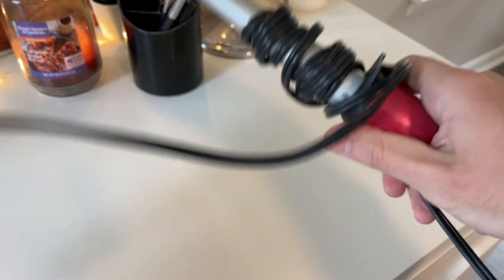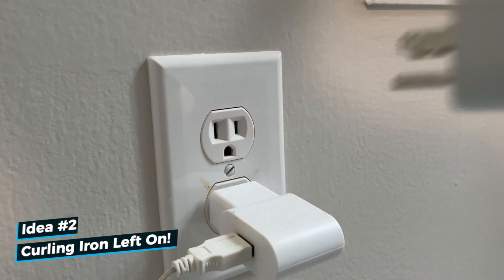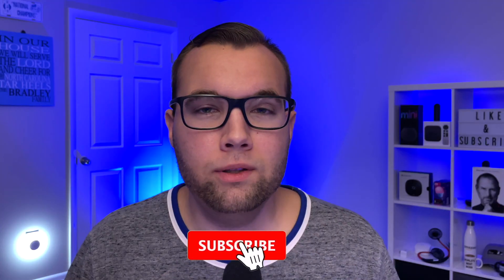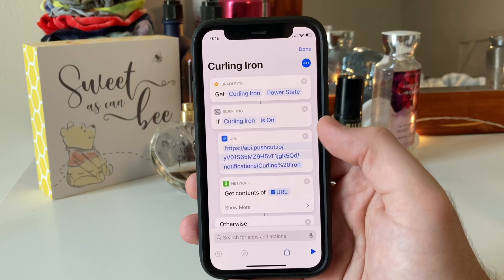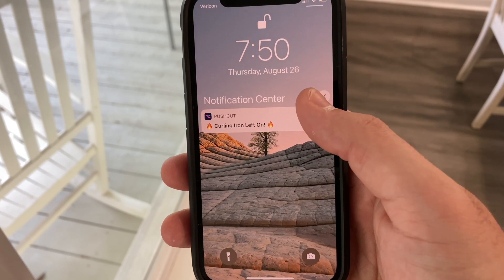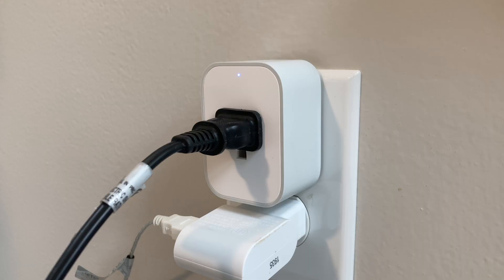Later in the morning, my wife likes to curl her hair before work, and she has anxiety about leaving the curling iron turned on while we're away. So we put a smart plug on it so we can easily see if the plug is on or off from our phone. She typically turns off the plug at about 7:45 a.m., and at 7:50 a.m. a shortcut runs that checks to see if the plug is still on. If it is, I receive a push notification saying the curling iron has been left on, and I can press and hold to turn off the smart plug.